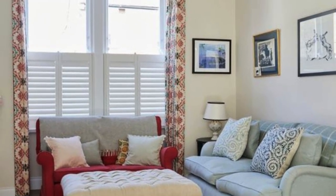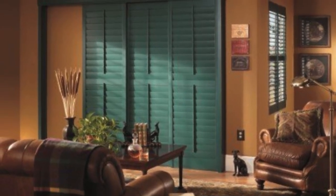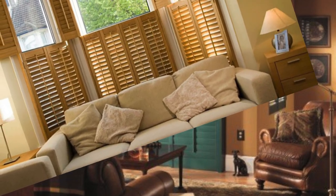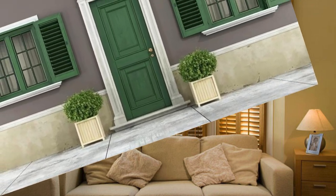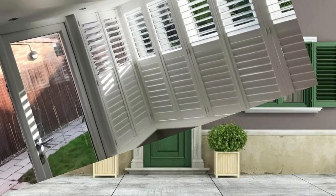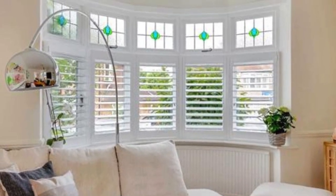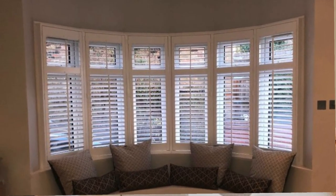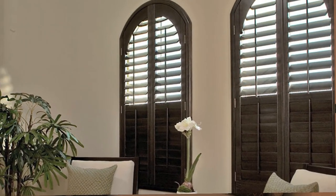Beyond their utilitarian functions, window shutters are a design statement, offering a classic and sophisticated aesthetic that complements various architectural styles. The wide range of materials, finishes, and styles available allows homeowners to customize shutters to suit their individual tastes and the overall design scheme of their property. Whether opting for traditional wooden shutters, modern vinyl alternatives, or sleek metal designs, the versatility of window shutters makes them a compelling choice for those seeking a harmonious blend of form and function in their living spaces.